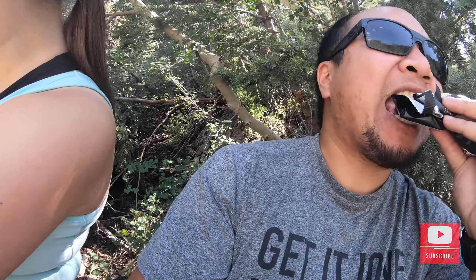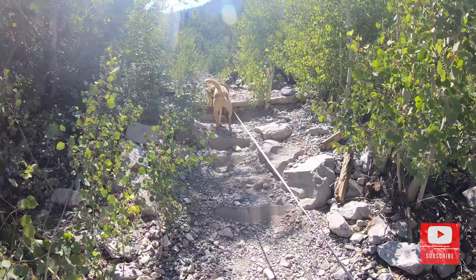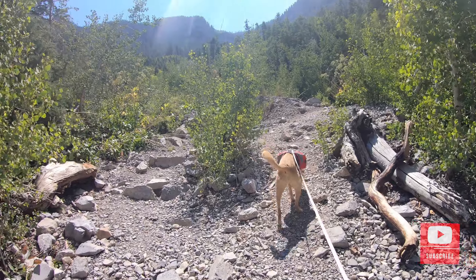Taking a little break, having an RX bar — thanks to my mom who bought us them. We understand why this is rated a more difficult hike; we've literally just been going directly up the mountain on little switchbacks.